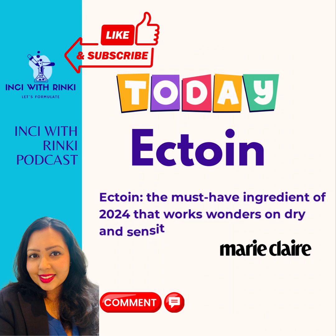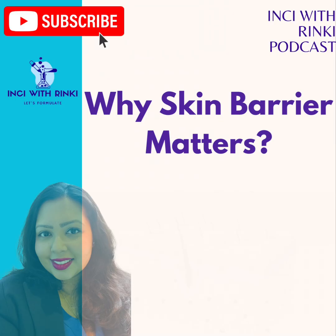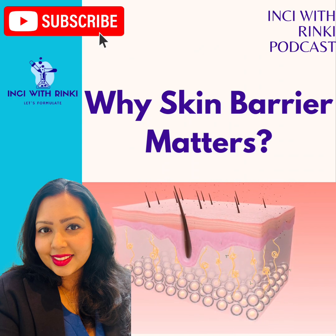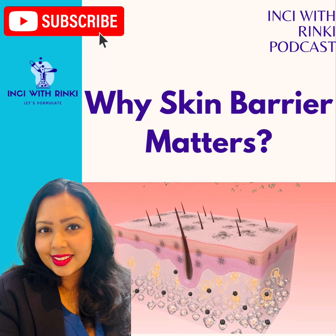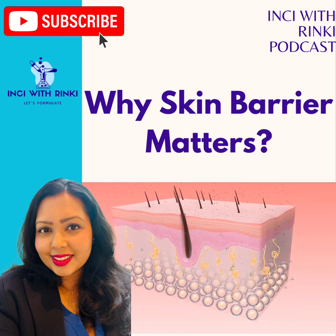We need to understand why the skin barrier matters. Think of it as your skin's personal bouncer, officially called the stratum corneum. It is the outermost layer of skin made of skin cells — corneocytes — held together by lipids like ceramide, cholesterol, and fatty acids. Its two main functions are keeping hydration in so skin stays plump and healthy, and keeping irritants and pollutants out to prevent sensitivity and inflammation. When your skin barrier is compromised — maybe due to harsh products, environmental stressors, or over-exfoliation — you will notice dryness, redness, and sensitivity. That's where Ectoin comes to save the day.